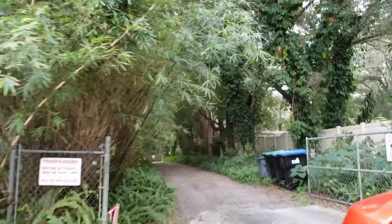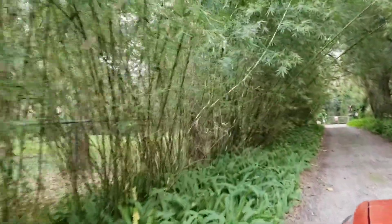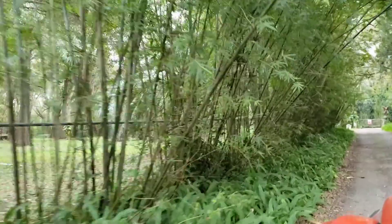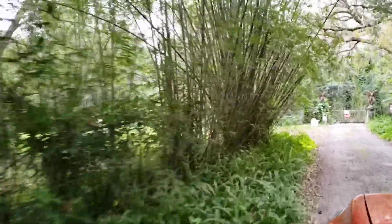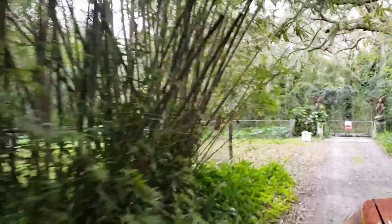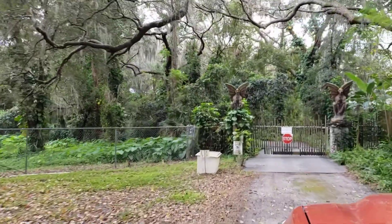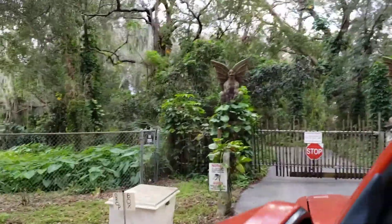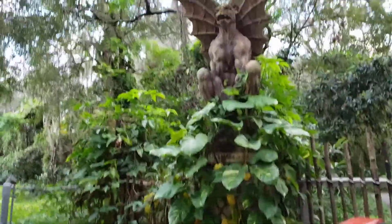Here you can see the entry, somewhat unassuming, but it's set by a bamboo hedge that runs the length of the adjoining property. There's an asphalt drive coming in here. There's a gate with the potential for some security controls and so on, set on a concrete or granite pedestal.